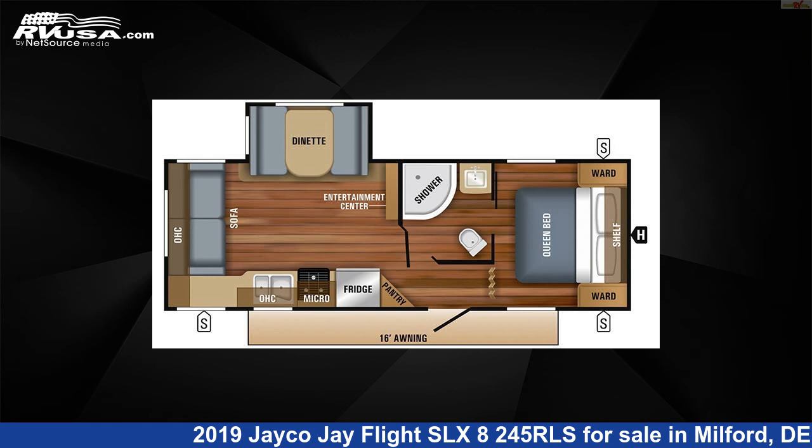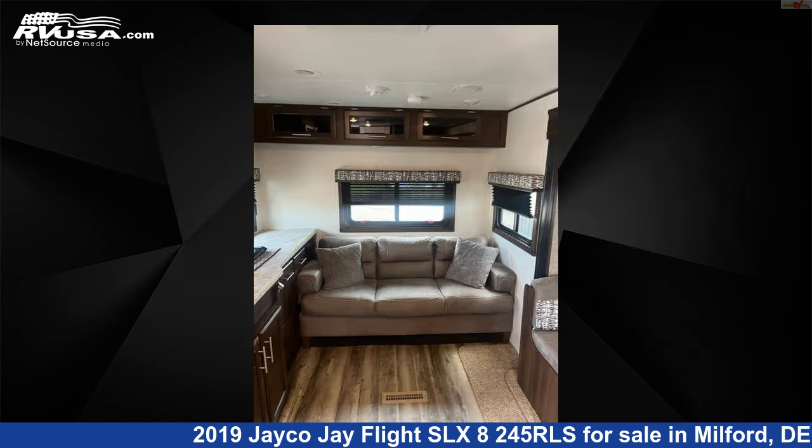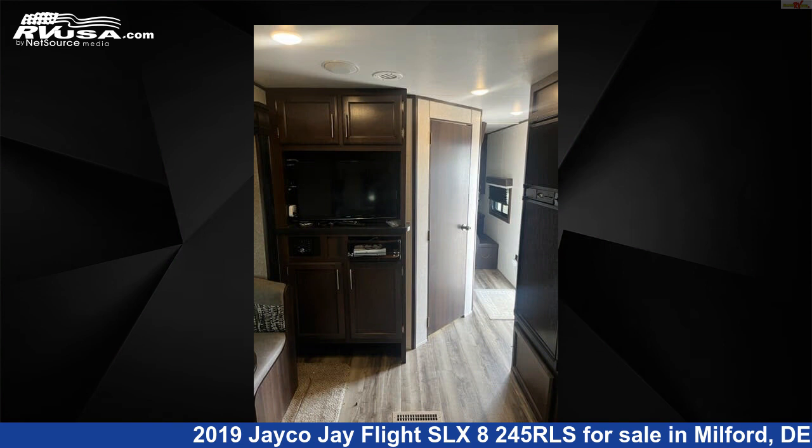This 2019 Jayco J Flight SLX 8245RLS is a travel trailer RV. It is located in Milford, Delaware, 19963, and is offered for sale by Delmarva RV Center.